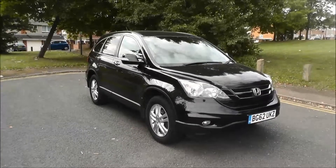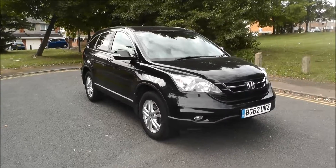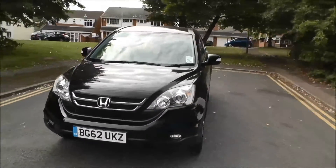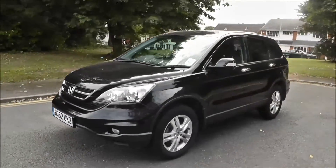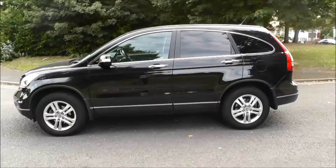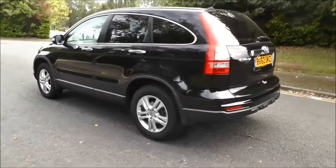Hello, welcome to Brindley Honda Wolverhampton. Here we have a Honda CR-V 2.2 SC Plus T iDTEC 5-door, finished in crystal black pearl, registered in 2012 on a 62 plate. This vehicle has covered only 5,469 miles, it has an automatic gearbox, and the road tax for 12 months costs 260 pounds.